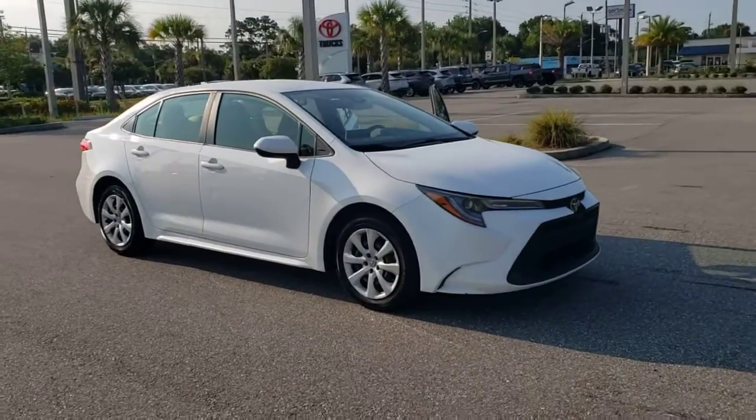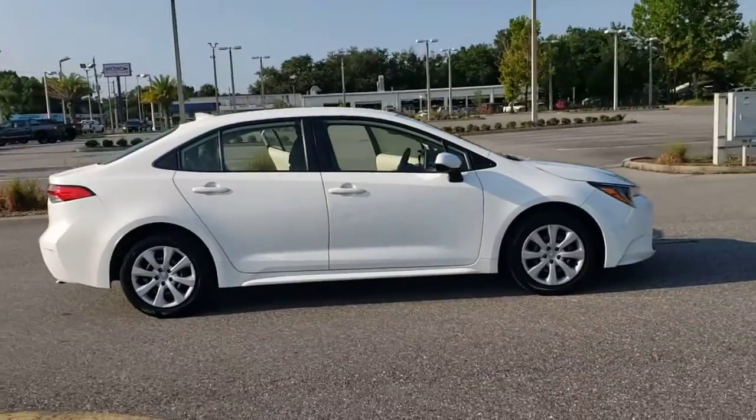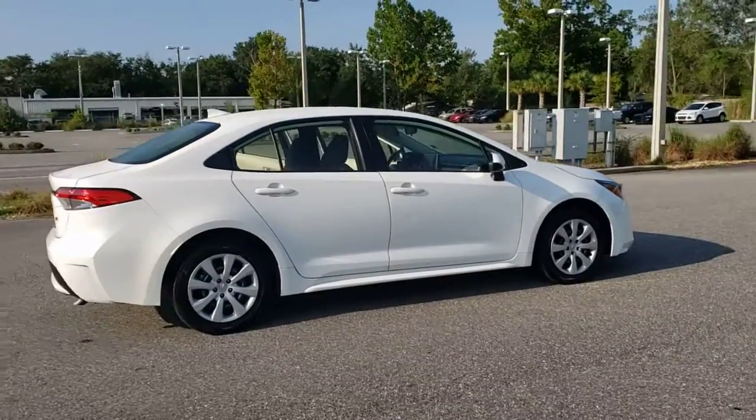Go home happy with the 2020 Toyota Corolla. With less than 60,000 miles on the odometer, this vehicle provides excellent value.